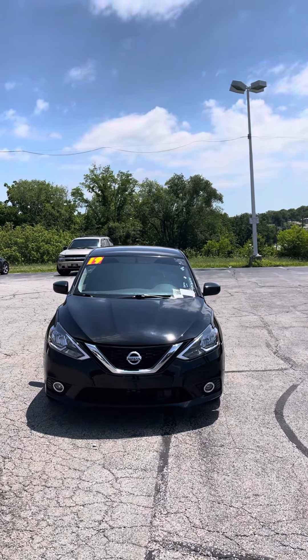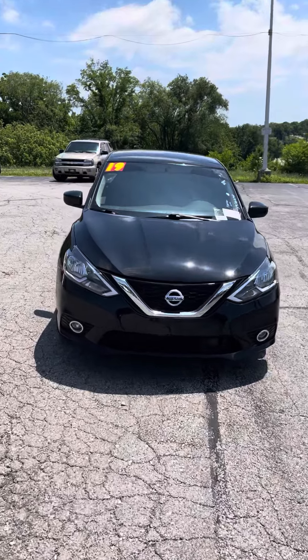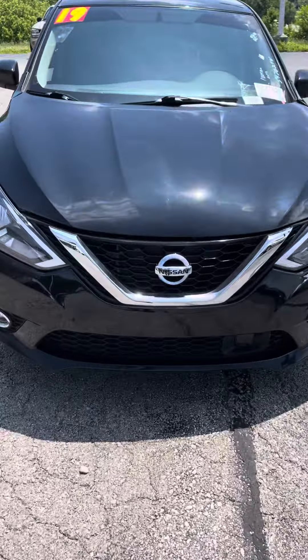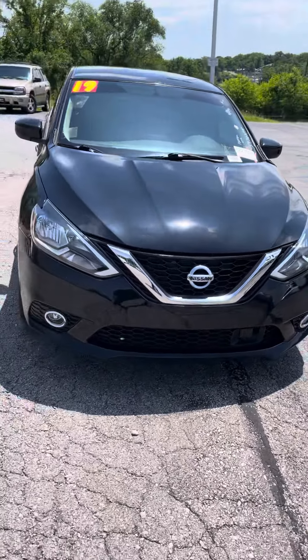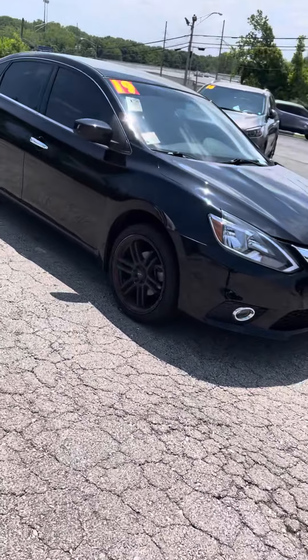Giving you a look at the 2019 Nissan Sentra that you're interested in. As you can see, it does have the black exterior with the platinum and black grille there. Come around this side for you — it's got the black rims as well.